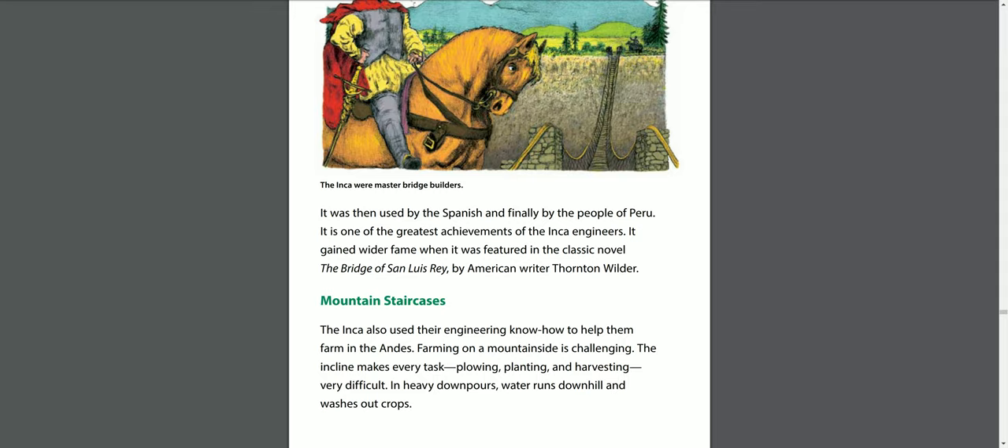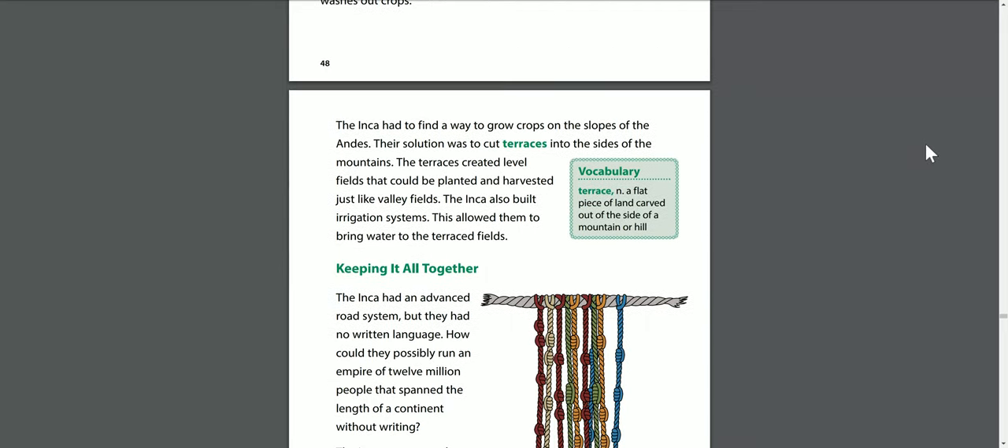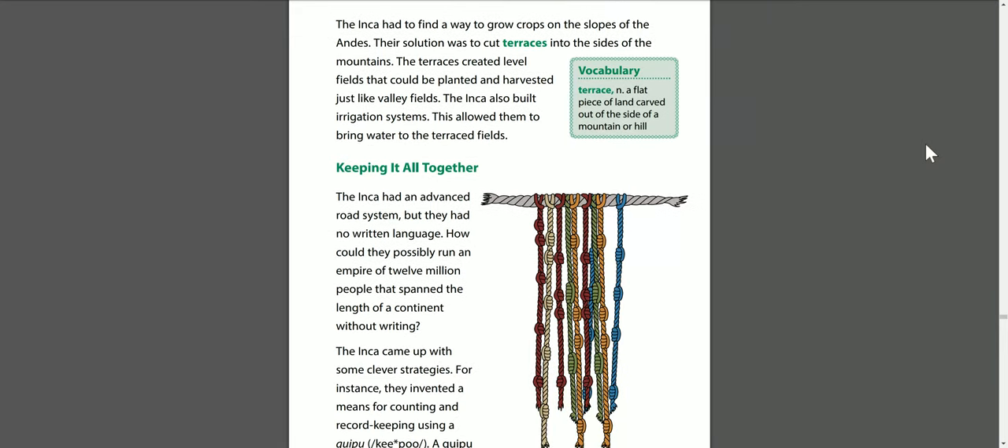Mountain staircases. The Inca also used their engineering know-how to help them farm in the Andes. Farming on a mountainside is challenging — the incline makes every task, plowing, planting, and harvesting, very difficult, and in heavy downpours, water runs downhill and washes out crops. The Inca had to find a way to grow crops on the slopes of the Andes. Their solution was to cut terraces into the sides of the mountains, creating level fields that could be planted and harvested just like valley fields. They also built irrigation systems to bring water to the terraced fields. A terrace is a flat piece of land carved out of the side of a mountain or hill.